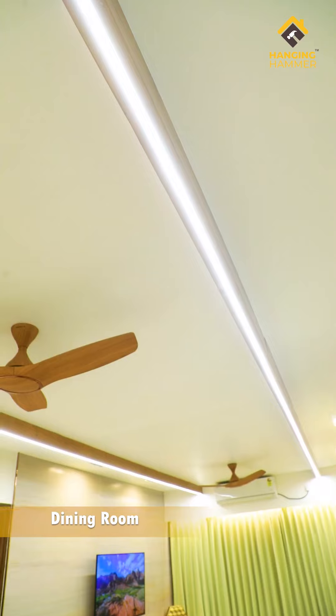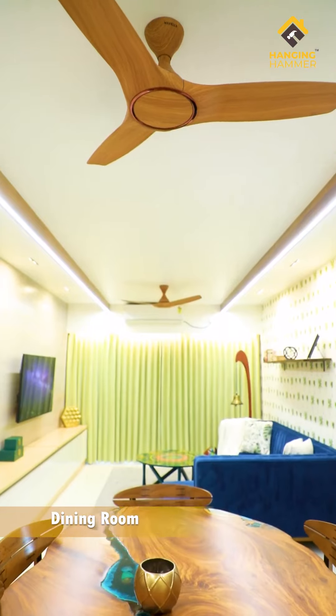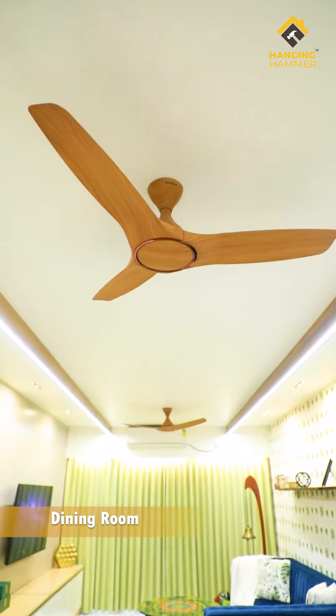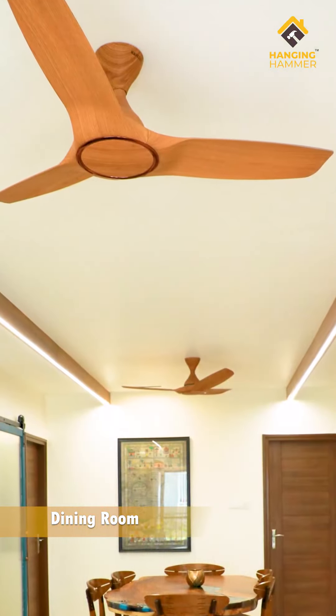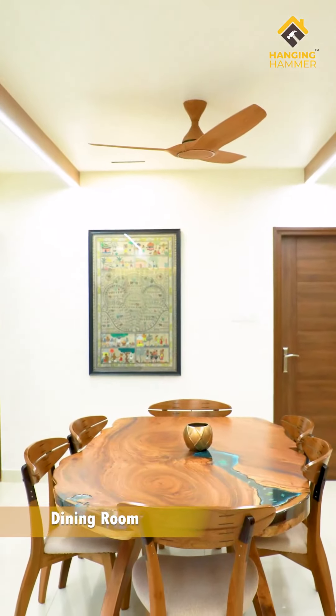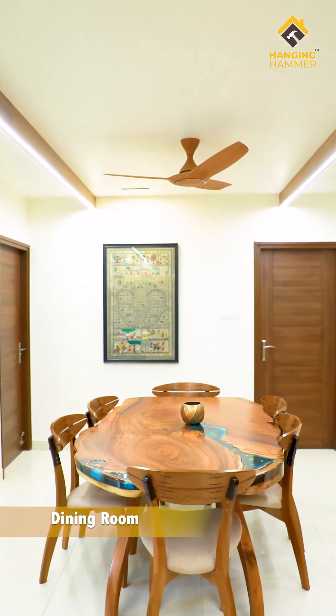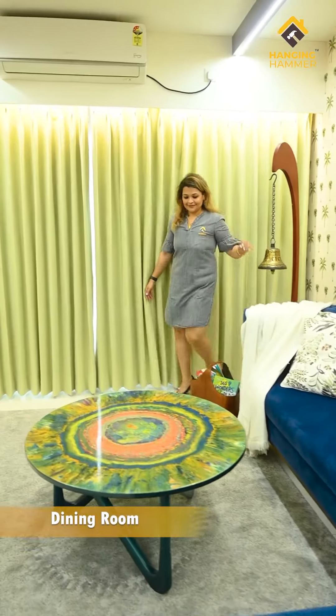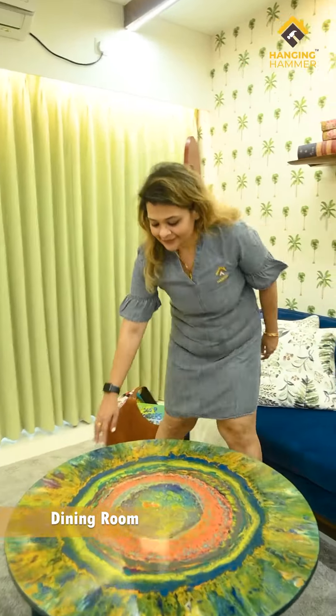Now coming to a very important part — the ceiling. We don't like a lot of clutter, so we designed it with linear solid pine wood rafters and incorporated LED strip lights as the base light source for this room. The lighting can be sectioned as per the mood of the day and utilization. All the artifacts in this room complement the overall decor of the home.